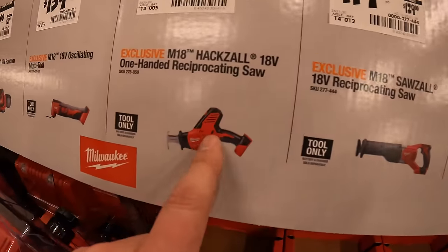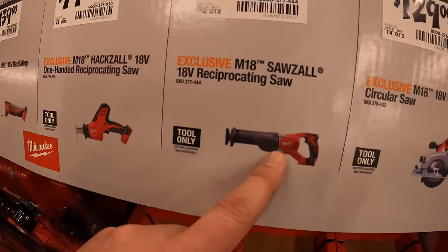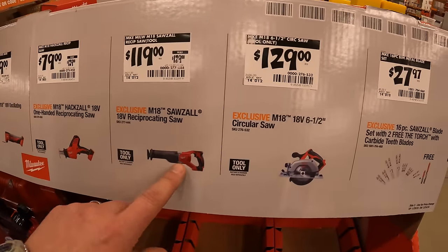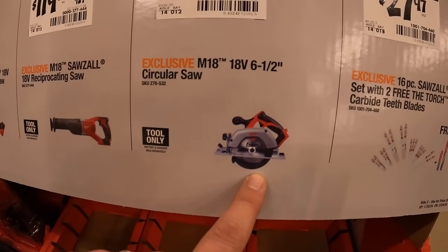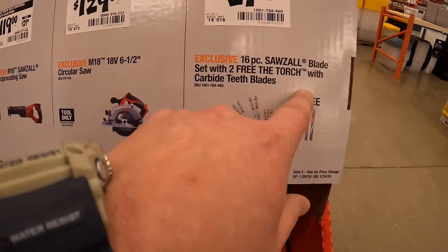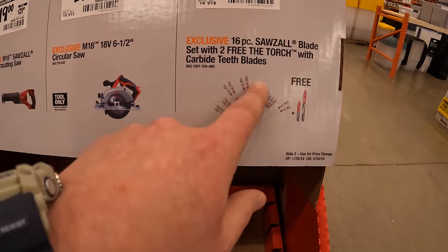$119 — brushed — for the full-size reciprocating saw; $129 for the six-and-a-half-inch circular saw.